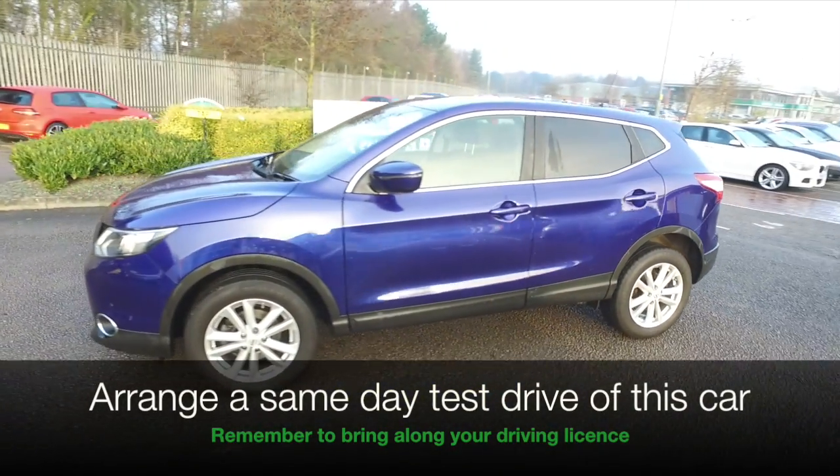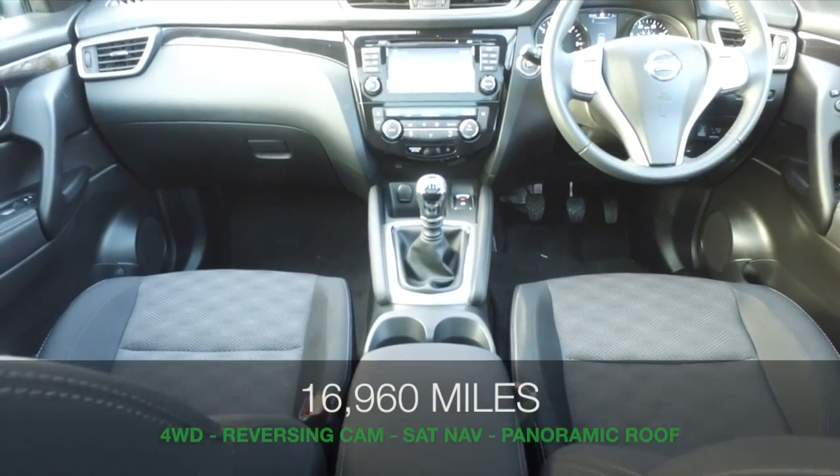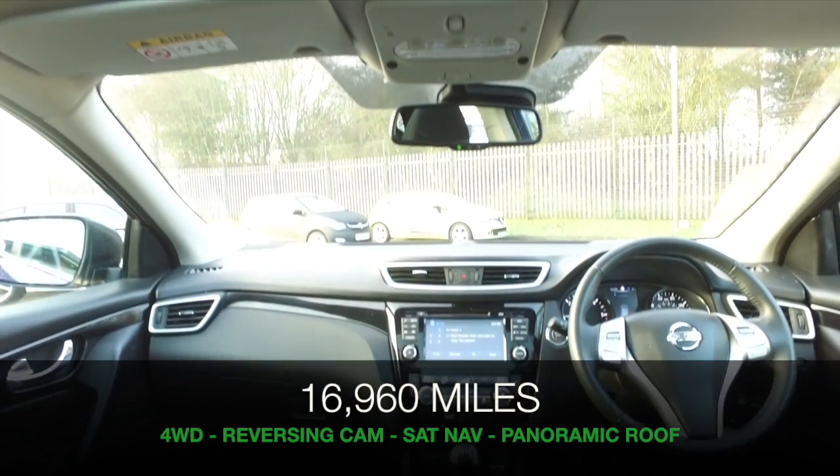A lovely blue, about 17,000 miles on the clock so that's not too many — just a great car inside and out, fun to drive, with a roomy cloth interior.